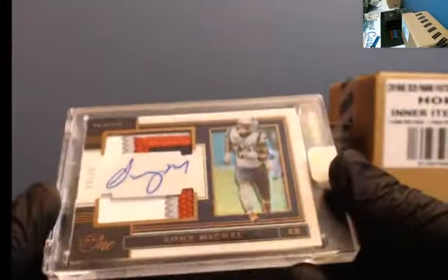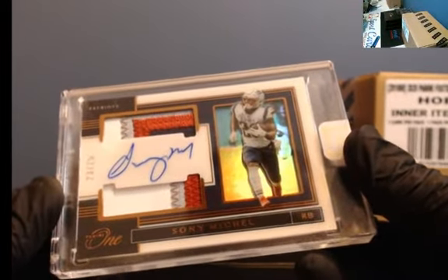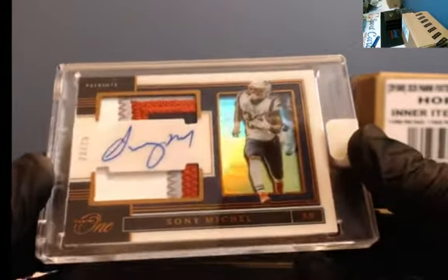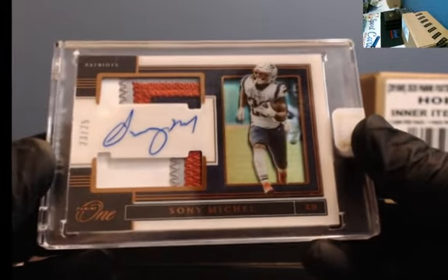20 of 25, 2 of 25. 22 of 25 — Sonny Michelle.